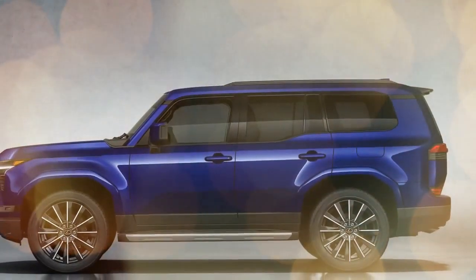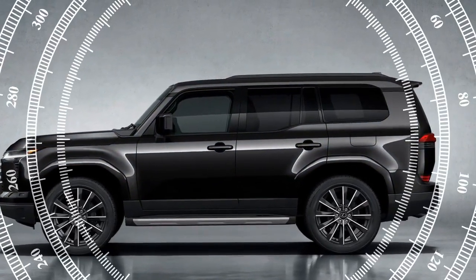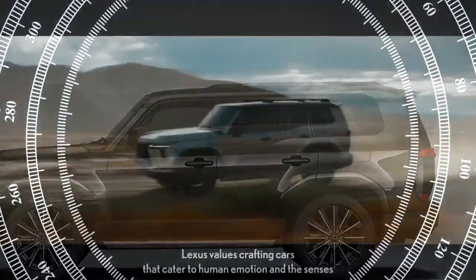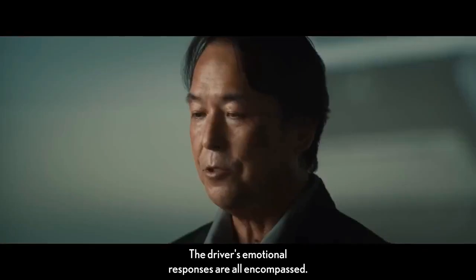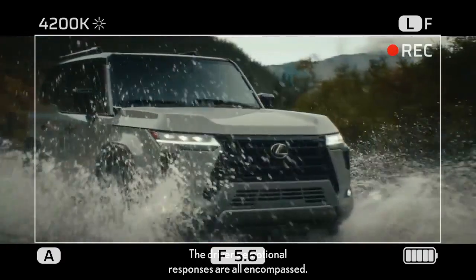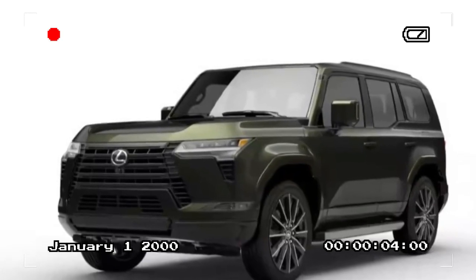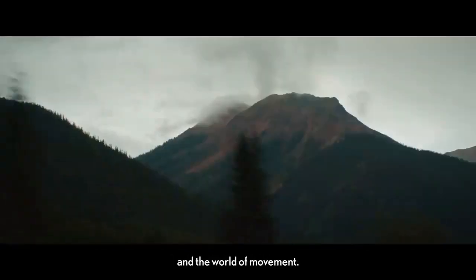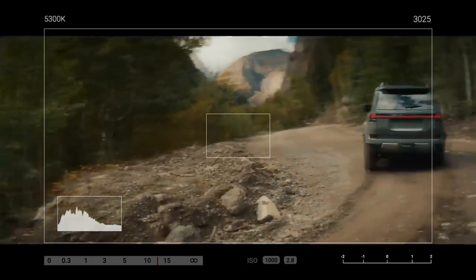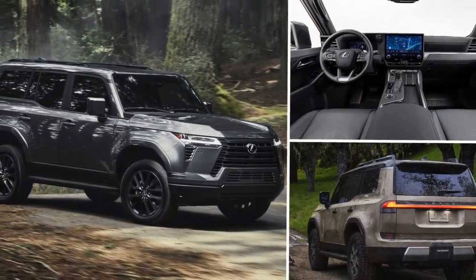Nevertheless, the GX exhibits surprising neutrality during turns, prompting curiosity about its ability to handle its substantial 9,063-pound tow rating, an aspect left unexplored during our evaluation. While braking performance suggests the GX is capable of halting such massive loads, our tests revealed occasional inconsistencies with stopping distances varying between 115 and 121 feet. Although such fluctuations are tolerable, they underscore the challenges of managing significant tongue weights, even for vehicles with longer wheelbases. The GX's towing capacity remains robust, comfortably accommodating a range of loads including pop-up campers, smaller Airstreams, and utility/overlanding trailers.